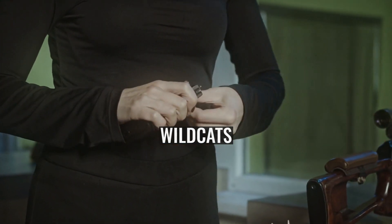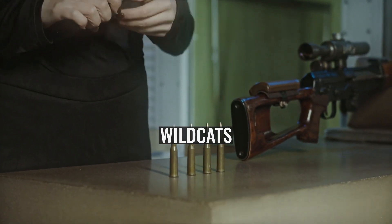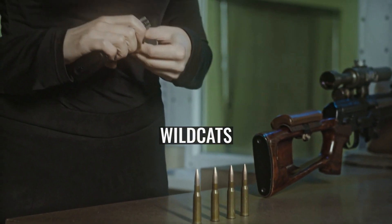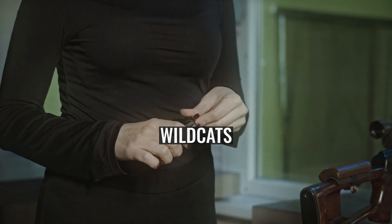35-06: necked up to accept a .35 bullet. Standardised and marketed as the .35 Whelen, this cartridge was intended to create a round suitable for bigger and potentially dangerous game — specifically African game — on standard-length actions with relatively inexpensive components, i.e., .30-06 brass cases.